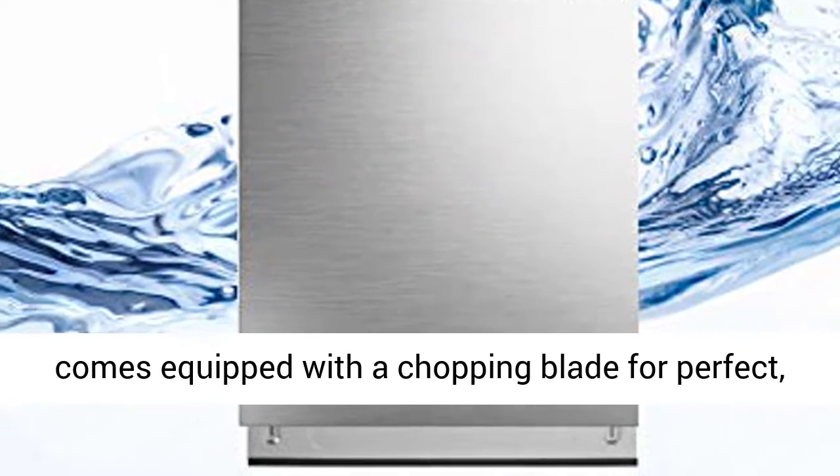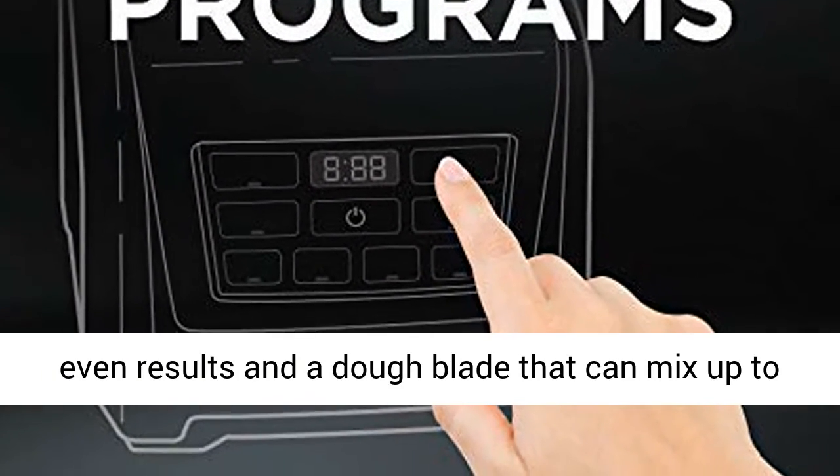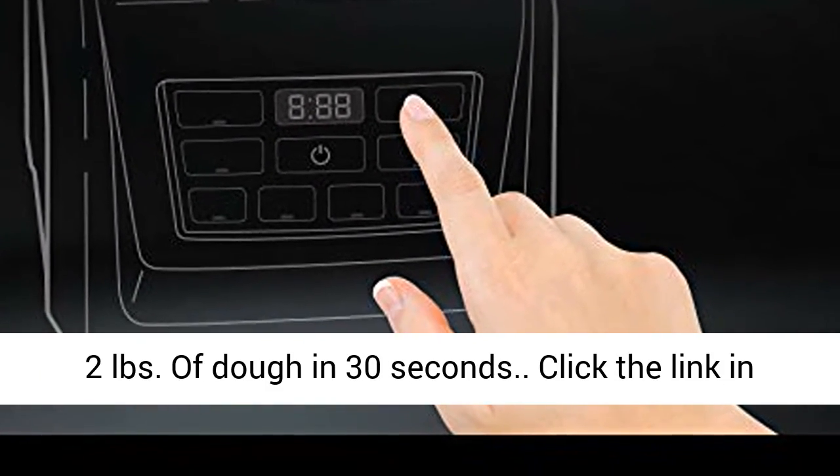The 8 cup food processor bowl comes equipped with a chopping blade for perfect, even results and a dough blade that can mix up to 2 pounds of dough in 30 seconds.